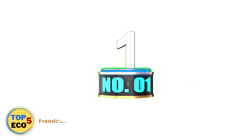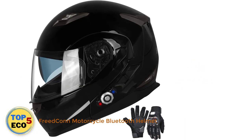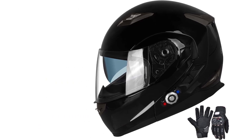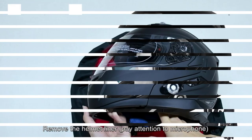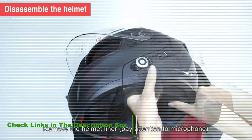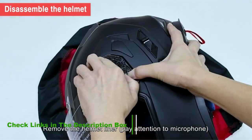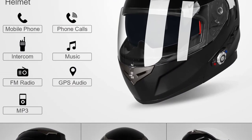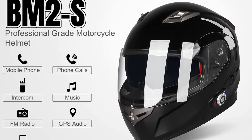Number 1: Freecon BM2S Bluetooth Helmet. The Freecon BM2S is a well-designed modular Bluetooth motorcycle helmet that provides plenty of protection, comfort, and functionality for riders at a reasonable price. As well as playing music, making calls, and listening to turn-by-turn navigation from your phone, there's an inbuilt intercom with a range of up to 500 meters. You're able to connect up to three riders, although only two of them can talk at the same time.